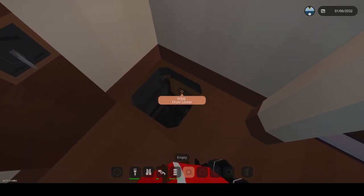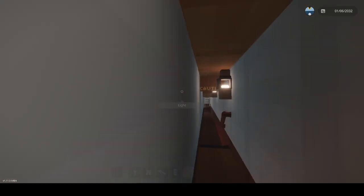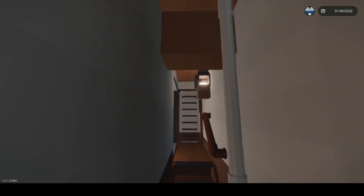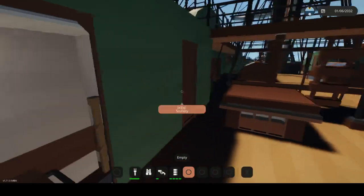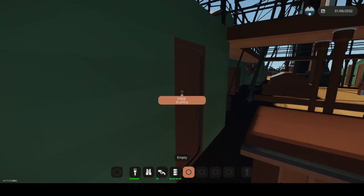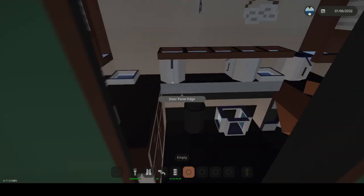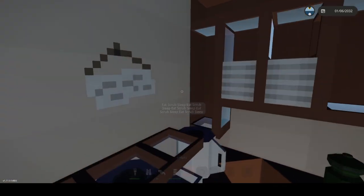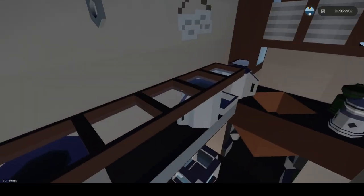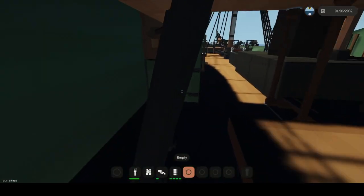There's the chain locker down there. Let's get out of here and go to the top deck. There's a scullery — I don't know what that is exactly, maybe it's like a galley or a cleaning and storage area.